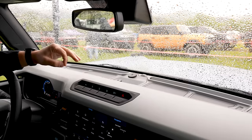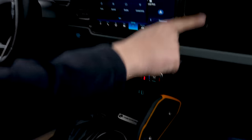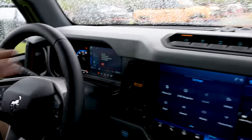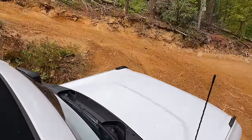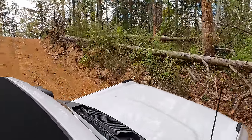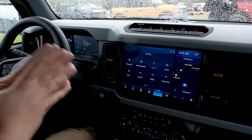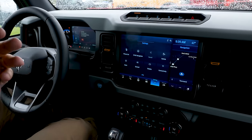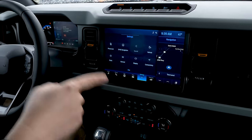This particular Bronco isn't badged with 'Badlands' anywhere on it, but we know it's a Badlands for two reasons: you've got the orange accents throughout the vehicle, and you've got the sway bar disconnect. When I press the button, the sway bar disconnects — it re-engages over 20 miles an hour — so right now it's disengaged, allowing a lot more flex. What I love about this more than anything is that it's completely usable while the vehicle is articulated, unlike the Jeep Wrangler's similar feature which has to be on level ground before you disengage.